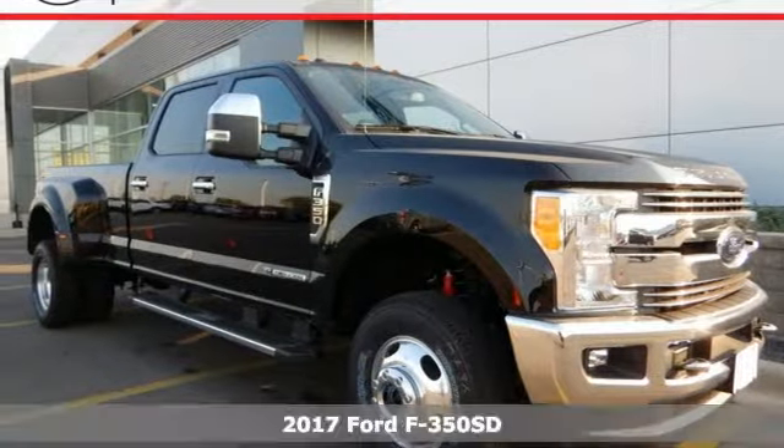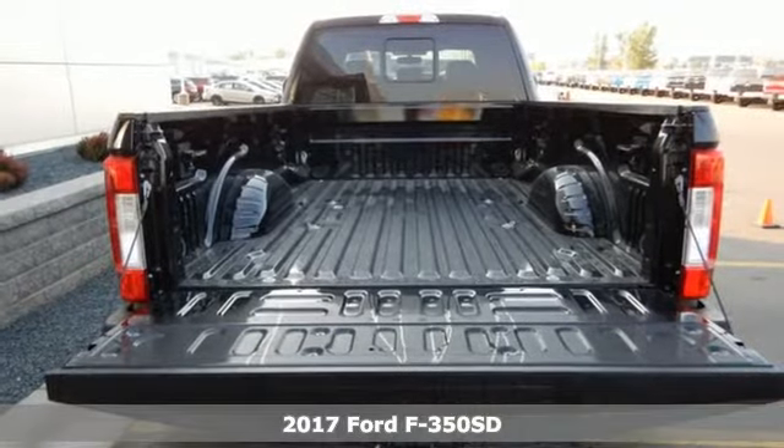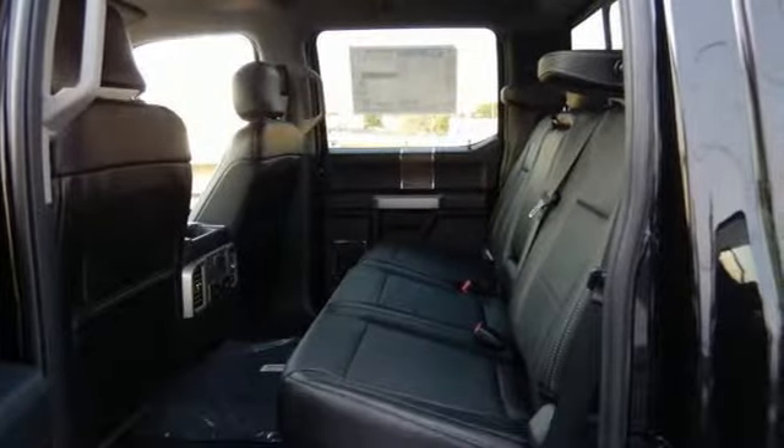It's a 2017 Ford F-350 Super Duty. Towing, trailering, payload, power. Own it all with this F-350 Super Duty and own the job site.